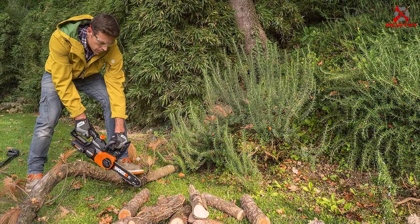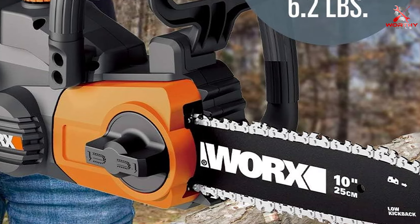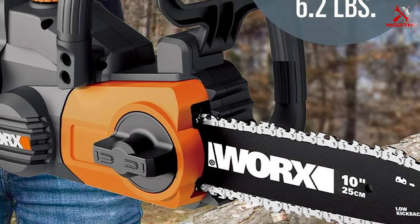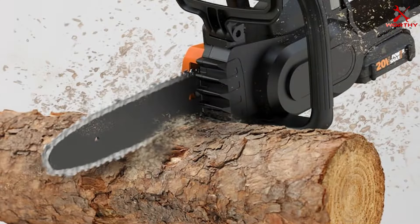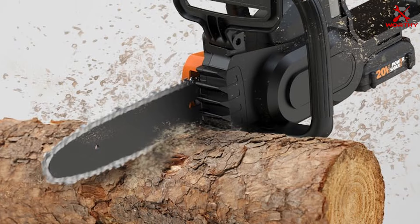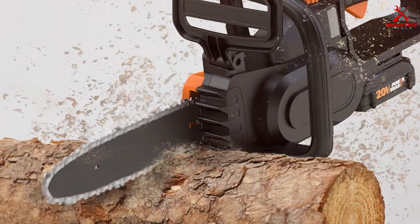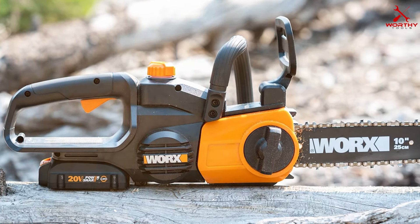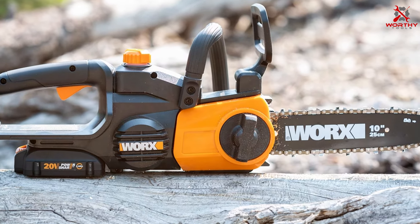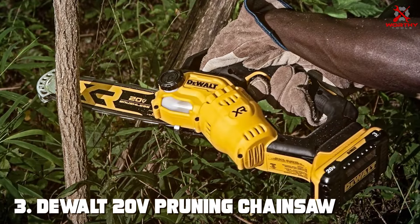The WG322 is built to withstand the rigors of outdoor use. Usability is where the Worx WG322 excels — it's incredibly user-friendly with tool-free chain tensioning for quick adjustments. The ergonomic design ensures a comfortable grip, reducing fatigue during extended use, and its lightweight construction makes it easy to maneuver. This chainsaw boasts a 20V battery providing consistent power and an automatic oiling system keeping the chain lubricated for optimal performance, effortlessly tackling branches and logs.